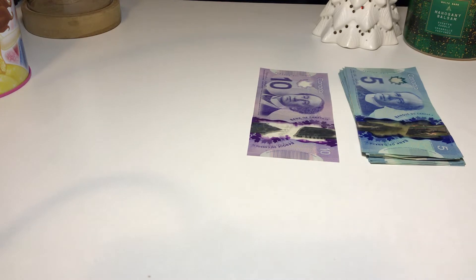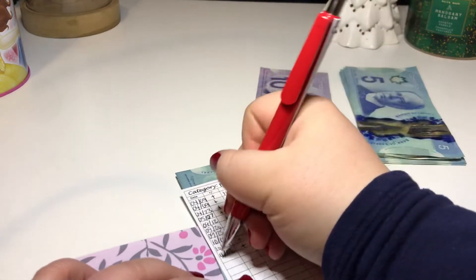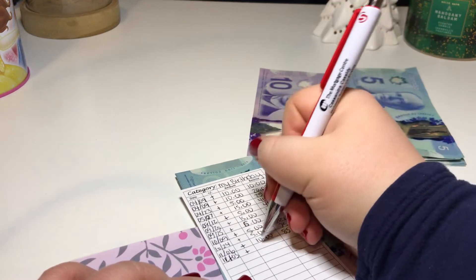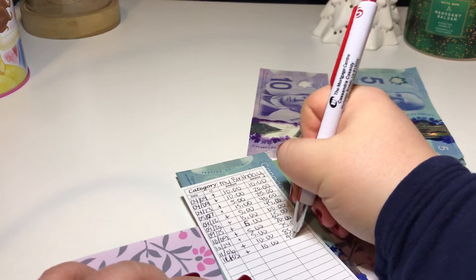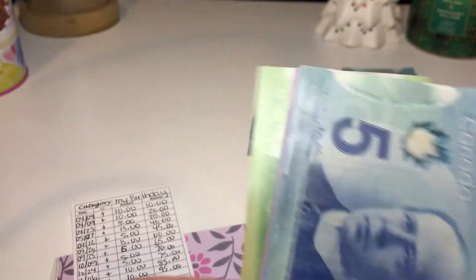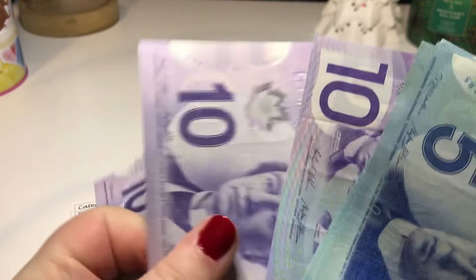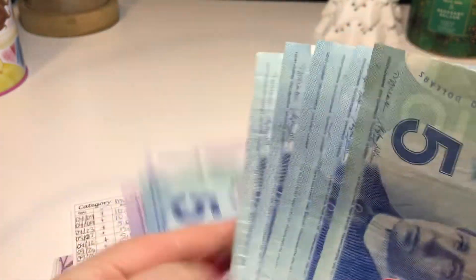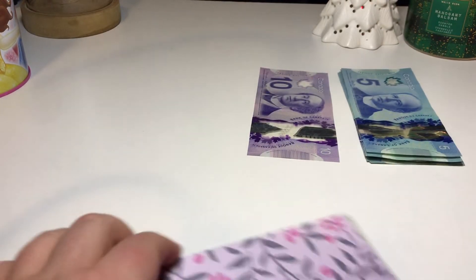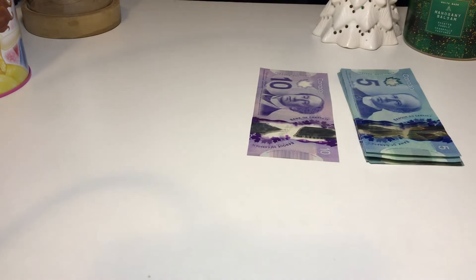Next is my birthday and I'm going to be putting $10 in here. There's already $85, so we're at $95. My goal is probably $100 to $150, so I don't have much left to do, and my birthday's not till March so that's good.